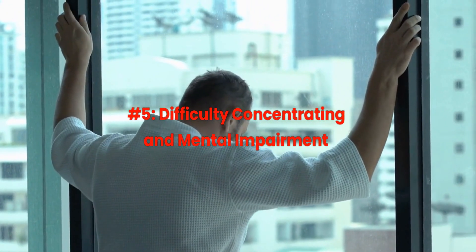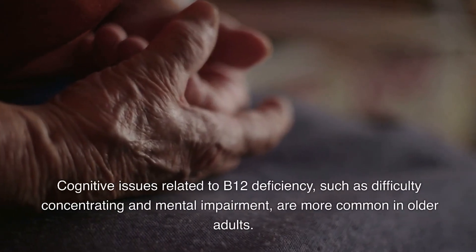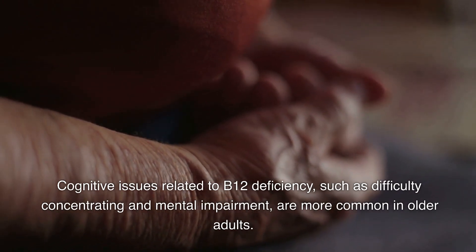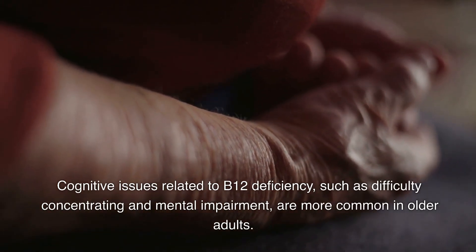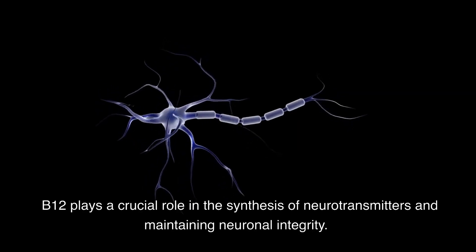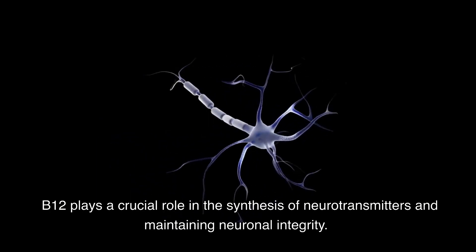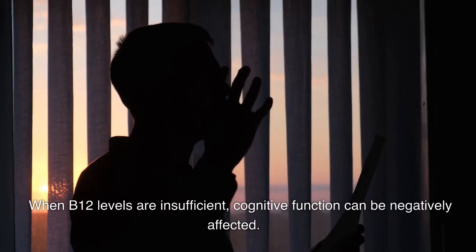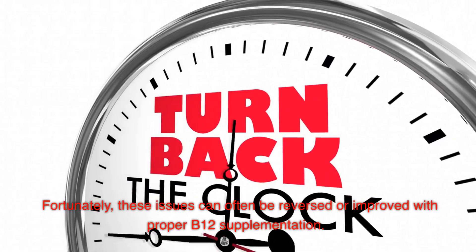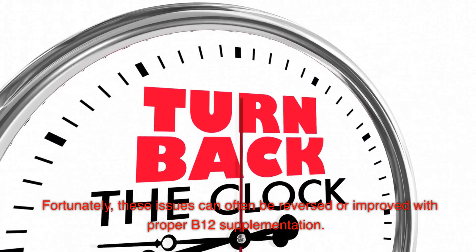Number 5: Difficulty concentrating and mental impairment. Cognitive issues related to B12 deficiency, such as difficulty concentrating and mental impairment, are more common in older adults. B12 plays a crucial role in the synthesis of neurotransmitters and maintaining neuronal integrity. When B12 levels are insufficient, cognitive function can be negatively affected. Fortunately, these issues can often be reversed or improved with proper B12 supplementation.